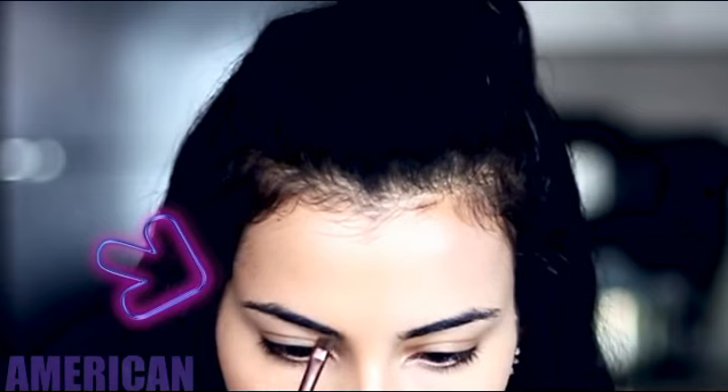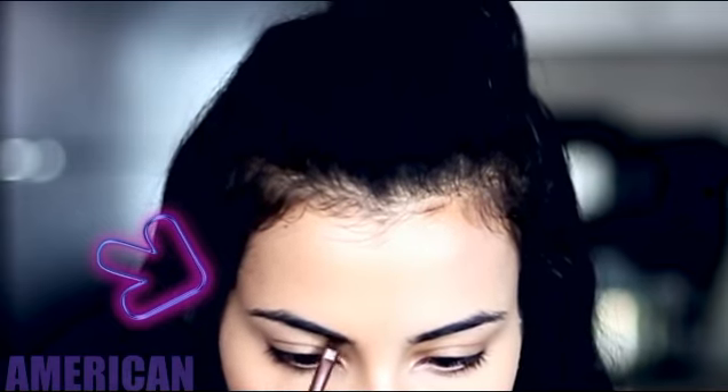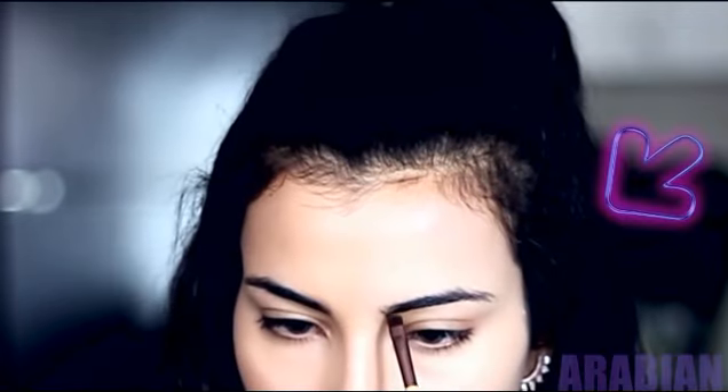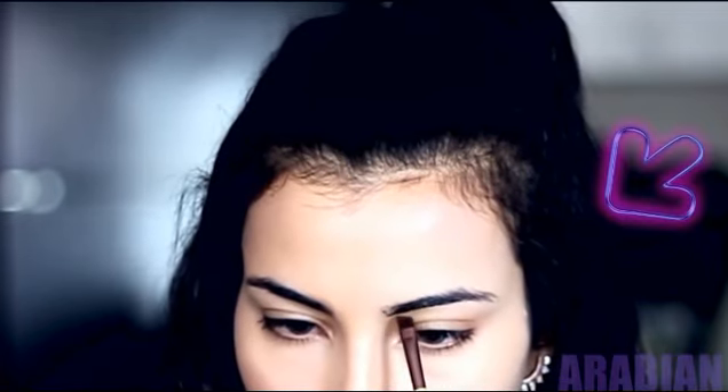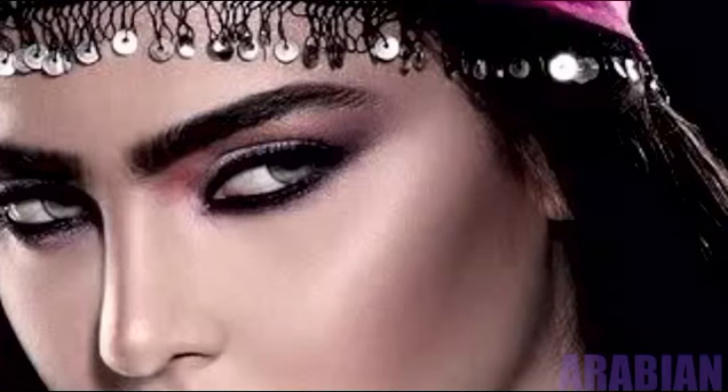So the pinnacle of a great eyebrow for Americans are ones that have an arch and are filled in, with a pop of highlight just under the brow to make that brow bone really pop out. And in the Arab world, really skinny eyebrows used to be huge, but I've started to notice that very filled-in, dark eyebrows have become a really big trend — even more so than in the Western world.